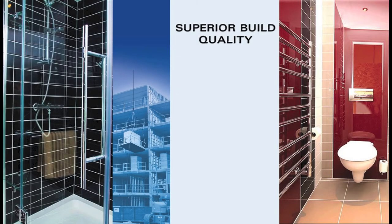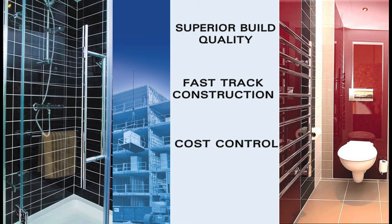Why choose a Madgest Factory Manufactured Bathroom for your next project? Compared to traditional site-built bathrooms, Madgest Bathrooms are cost-neutral and have many advantages, including less site time, fewer workers on site, increased health and safety, higher build quality, guaranteed cost and a greater certainty of specification — decreasing costly delays that add to your project's bottom line.